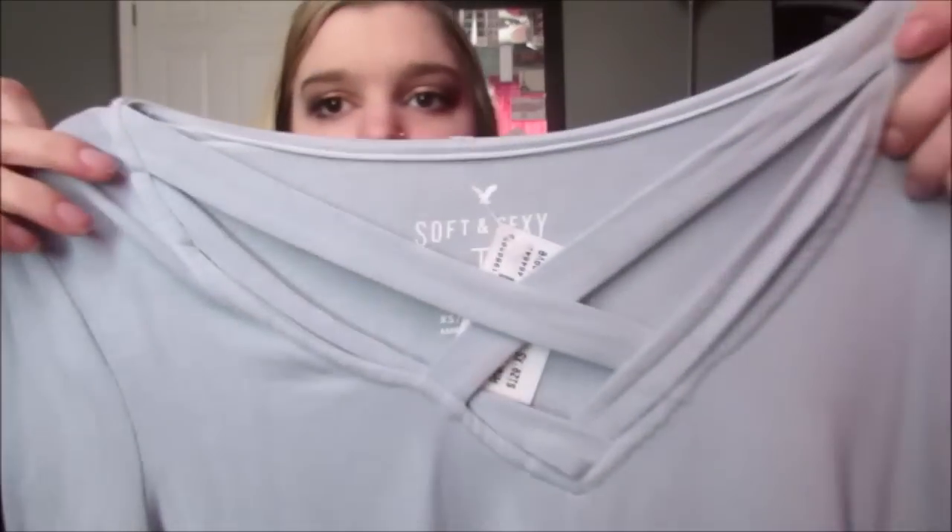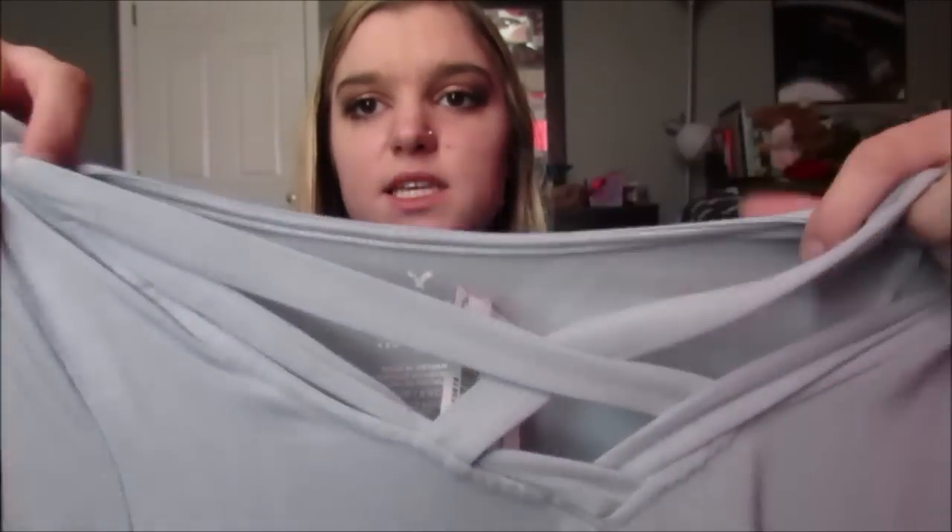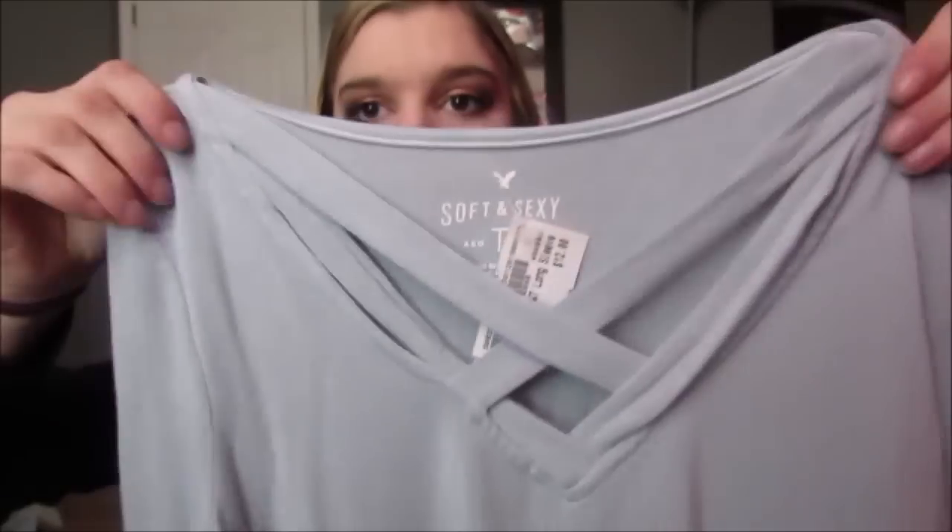Next, here we have this shirt, and this is from American Eagle, and this was $12 - I splurged on this one, it's probably the most expensive thing. It's like this blue, and it goes down to like a tie-dye kind of deeper blue, and it has this really cute - nothing crazy - but just a little bit of lace-up, just a little crisscross going on. I thought this was cute and it's so soft.